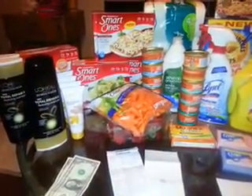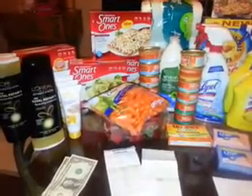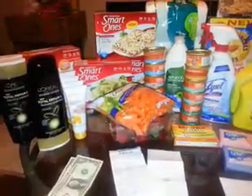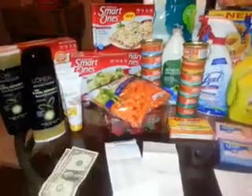Hey you guys, this is Snazzy Couponer coming to you on March 27th, 2014 with a Target haul. I'm gonna go ahead and get started — hopefully the video will not be too long.